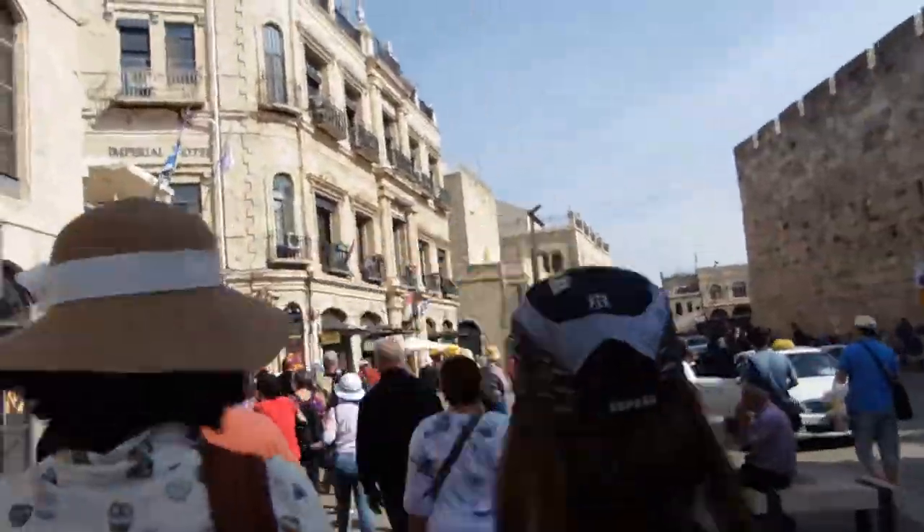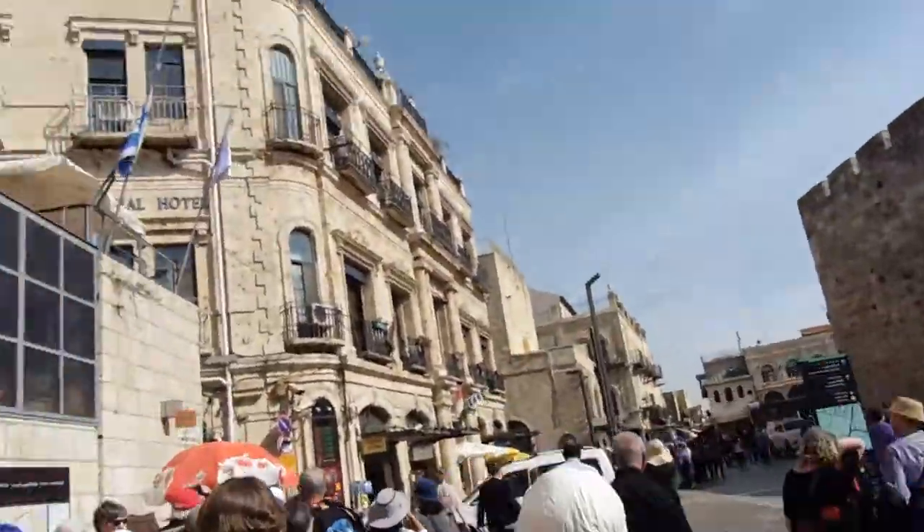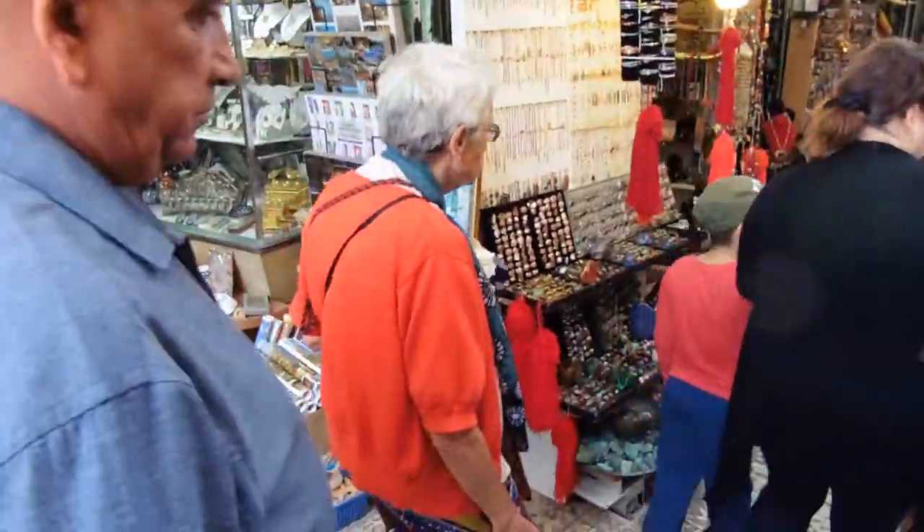If it's not King David in there, then they shouldn't really be portraying it as holy to the extent that cameras and cell phones aren't allowed. But I guess to some extent it still has to be respected. Now we're on the way to a local market bazaar near the Tower of David, just walking here and shopping.